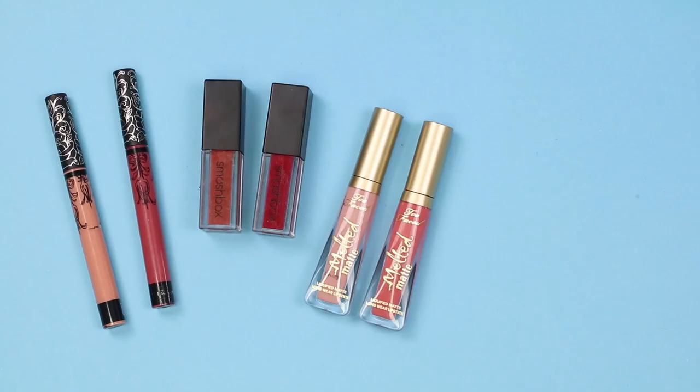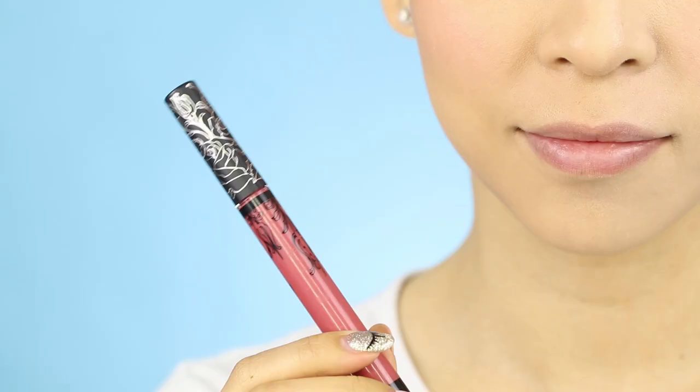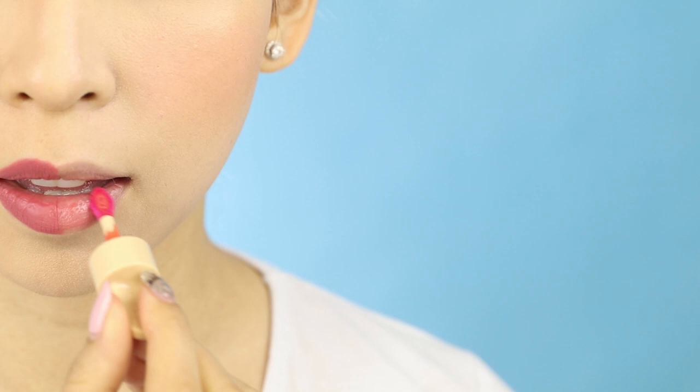Next up is lips. Fuller looking lips are really popular with Western style makeup, and people tend to use liquid lipsticks as they're long wearing and easy to apply. Gradient lips are very popular with Korean style makeup. Lip tints are really popular because they have a nice shiny finish, and generally two colours are used to create the gradient — a lighter tint is used all over the lip and a darker tint is used on the centre of the lips.